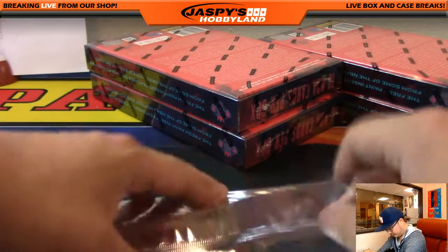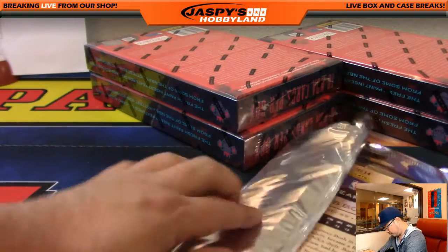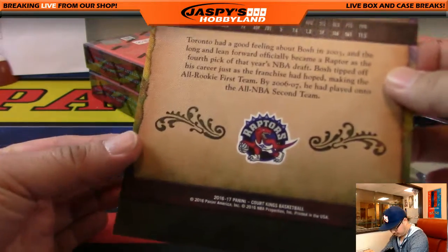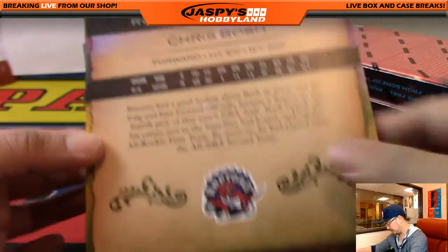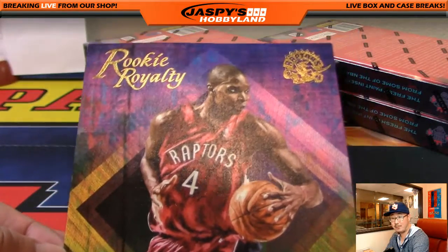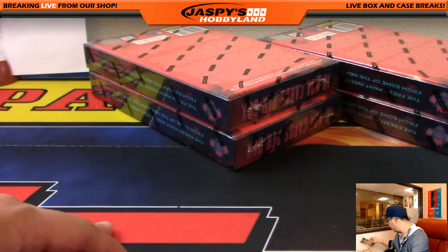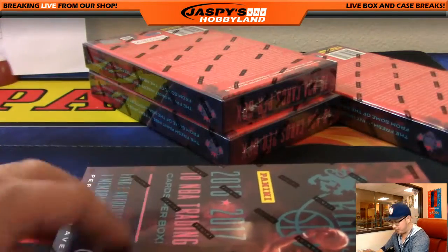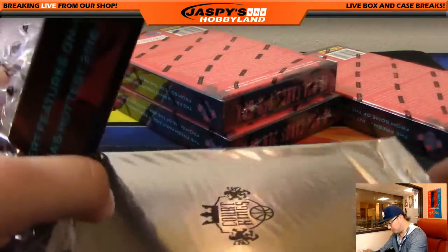What do we have here? Oh, look at this — Raptors, Chris Bosh. Rookie Royalty, Raptors edition of Chris Bosh. Alright, four boxes to go. What's going on over here? Those are little Court Kings.